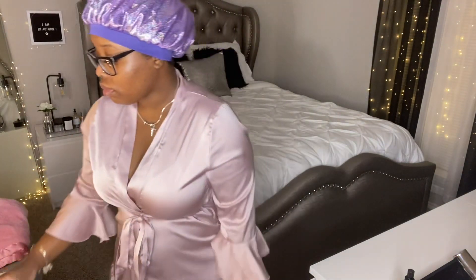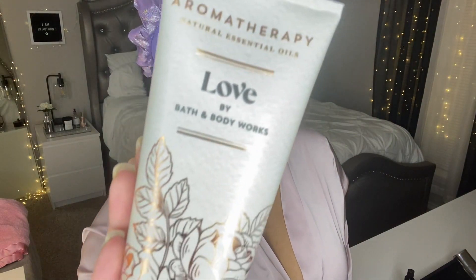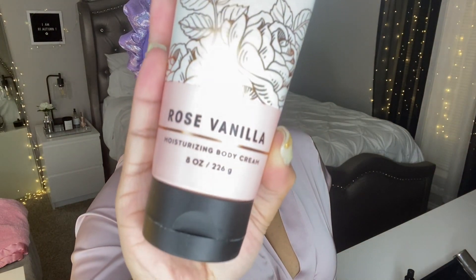Now I'm going to go ahead and put on some lotion. This robe is from Shein — I got it last summer. It has ruffles on the bottoms and on the sleeves. I'm going to be using the Bath and Body Works Love and the Aromatherapy line.